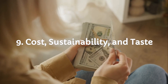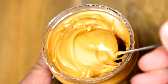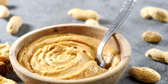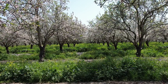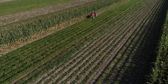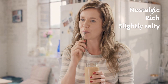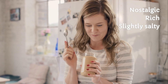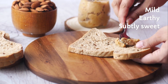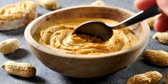Health stats aside, what about your wallet, the planet, and your taste buds? Peanut butter is cheaper — sometimes half the cost — a big win for budget buyers. On environmental impact, almond farming uses more water, while peanuts are more eco-friendly overall. Finally, a taste test: peanut butter is nostalgic, rich, and slightly salty; almond butter is mild, earthy, and subtly sweet. It comes down to personal preference, but price and sustainability give peanut butter a leg up.